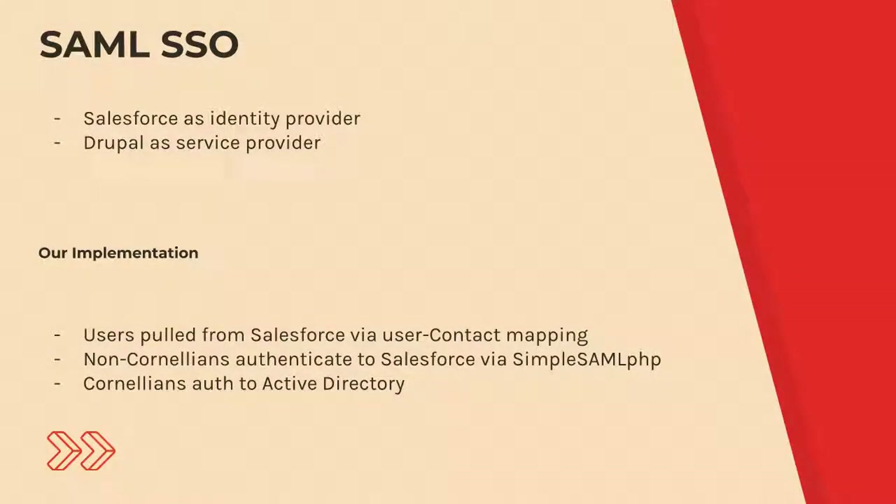The last thing to mention, as technically a Salesforce integration point, is SAML. Setting up Salesforce as an IDP has a user interface for it — there's no programming involved. You upload a certificate, set up your configuration, and you're basically ready to go. The hard part was on the Drupal side to create the auth consumer with SimpleSAML.